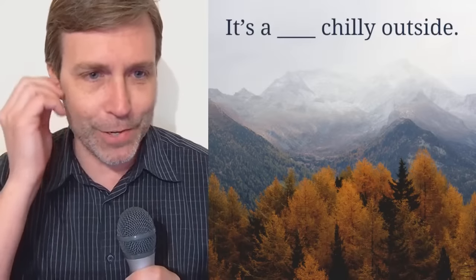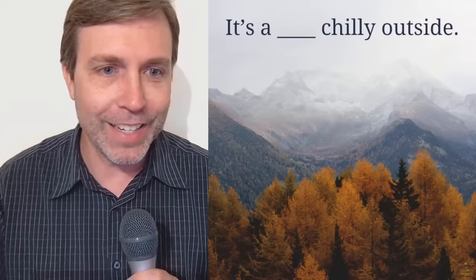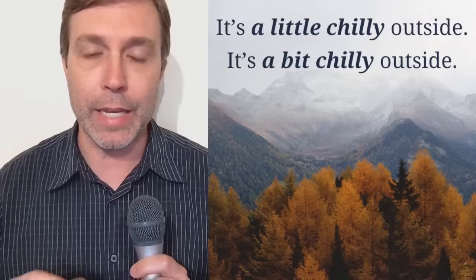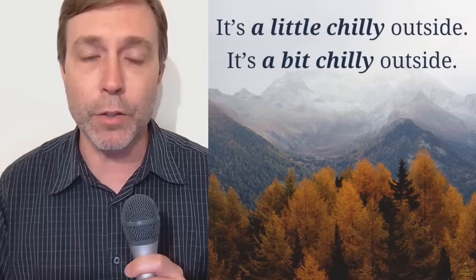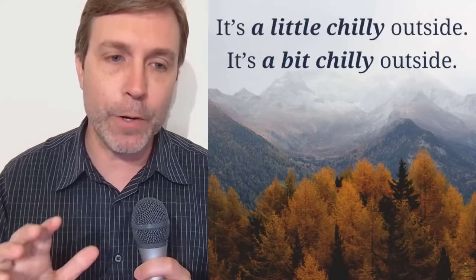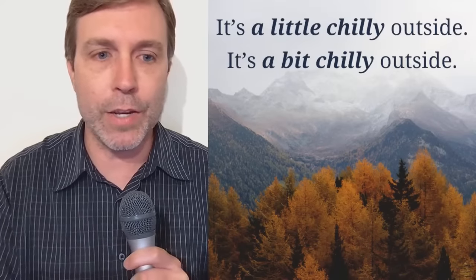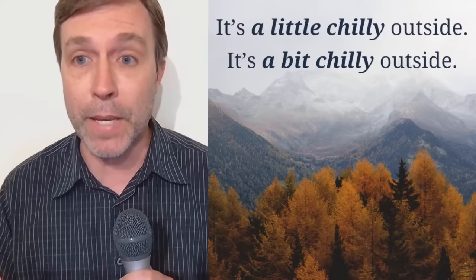I would say it's a little chilly outside, or it's a bit chilly outside. In this context, we're talking about the weather and you want to use one of those words — a little or a bit. I have heard people say something like 'it's a little bit chilly outside,' but in that case I would say it's a little redundant. Just choose one: it's a little chilly outside, or it's a bit chilly outside.